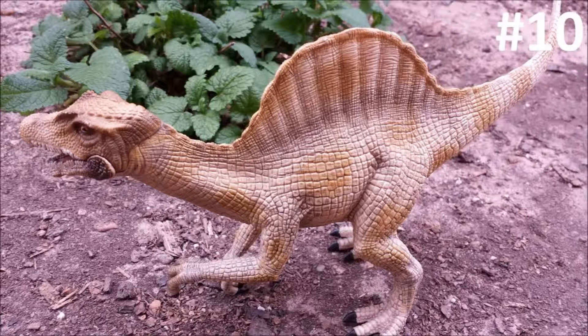Number 10: Discovery and Naming. Spinosaurus was discovered in 1912 in the Baharia Formation in Egypt. In 1915, paleontologist Ernst Stromer named this dinosaur Spinosaurus aegyptiacus, which means Egyptian Spine Lizard, referring to the sail on its back. A second species, Spinosaurus moroccanus, was named in 1996. However, we can't really tell if Spinosaurus moroccanus is actually a separate species from Spinosaurus aegyptiacus. Most people refer to them as one species, so we'll just talk about the one species Stromer named in 1915, Spinosaurus aegyptiacus.